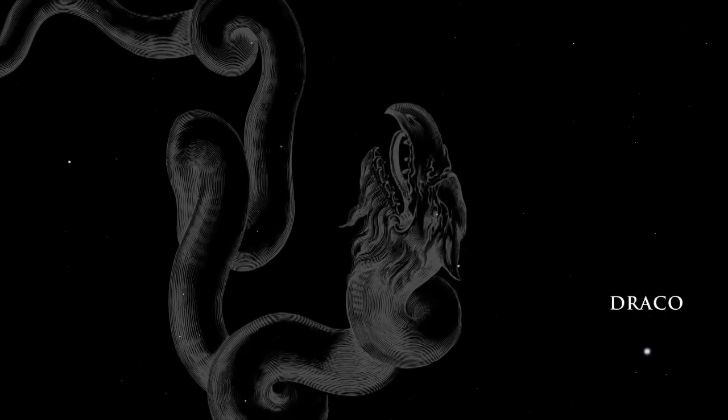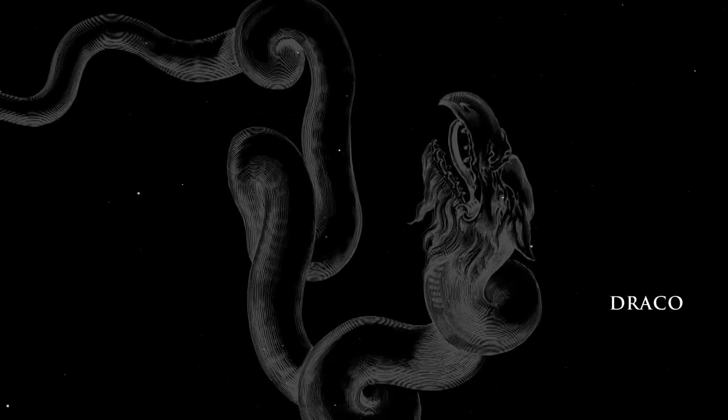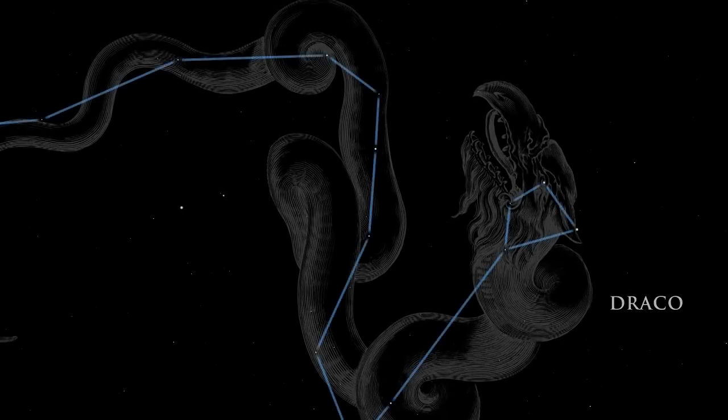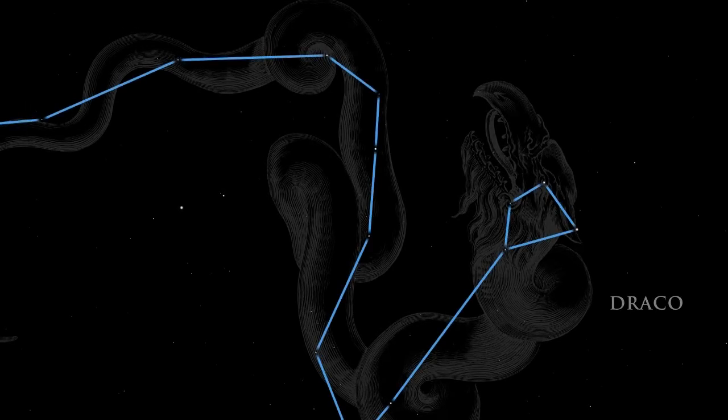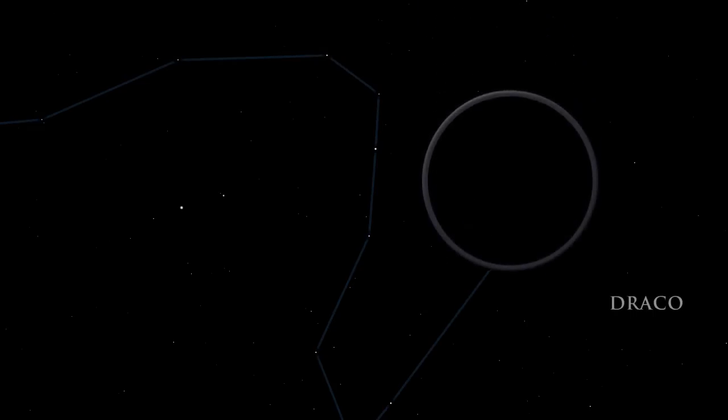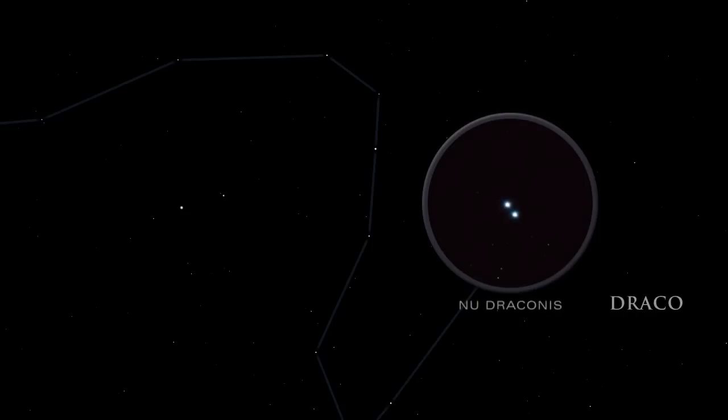Draco, the dragon, winds his way through the northern sky. The dragon's head is a skewed square of stars. Look for the dimmest of the corner stars. In binoculars, it resolves into two stars, which look like a bright pair of headlights.